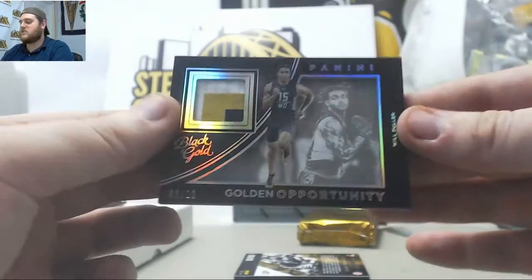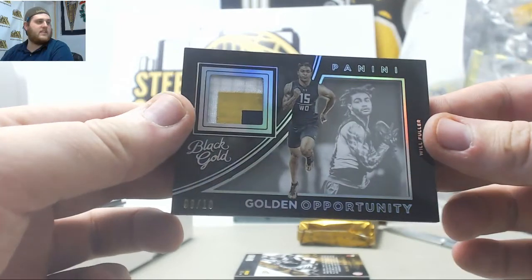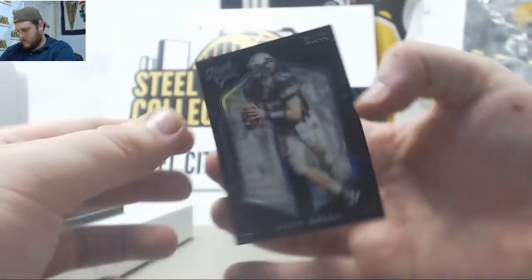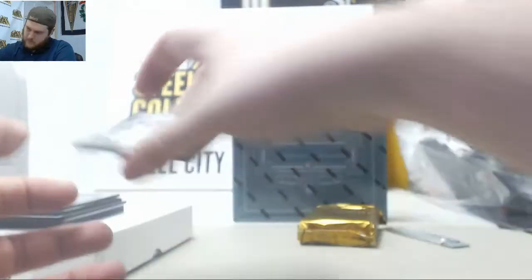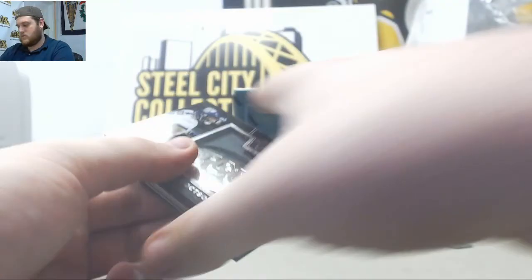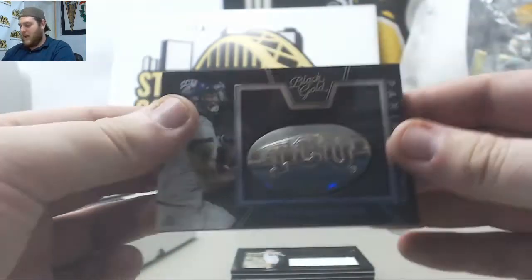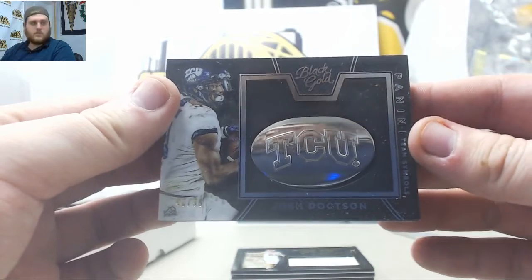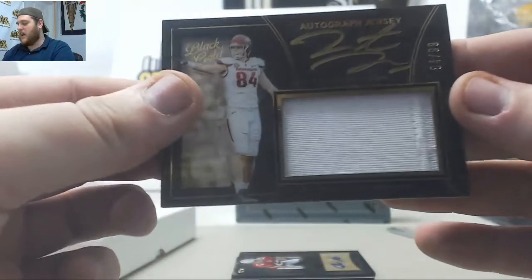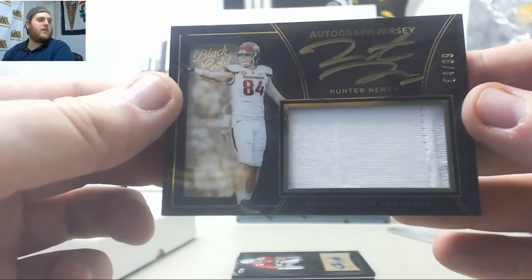8-10 Wolf Fuller Patch. Drew Brees, 59-75. 49-99 Josh Dotson, Panini Team Symbols. Nice one right here — Hunter Henry, 84-99, Patch Auto for Arkansas.